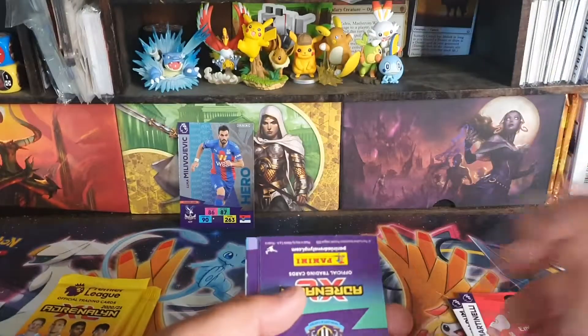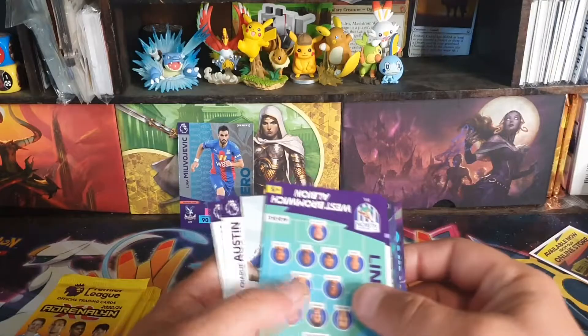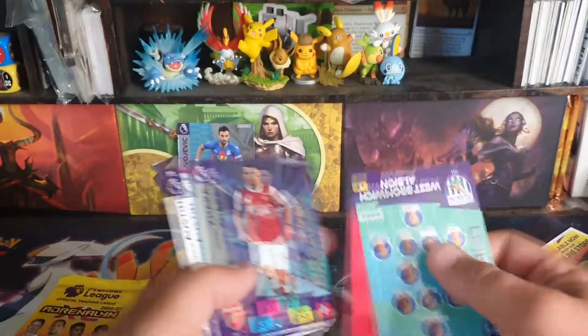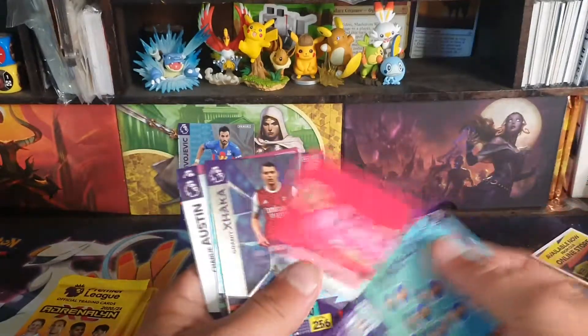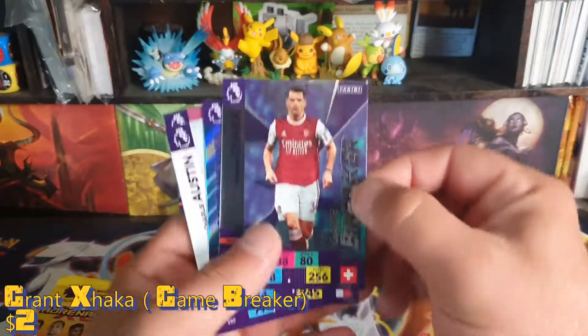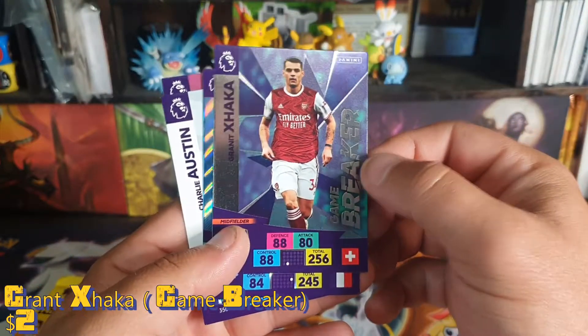Free digital pack — to whoever wants that. We have a game-breaker. First we have a lineup. Goaita — game-breaker, game-breaker.